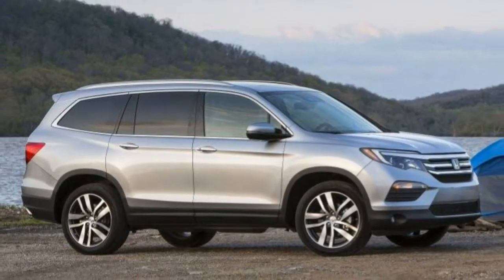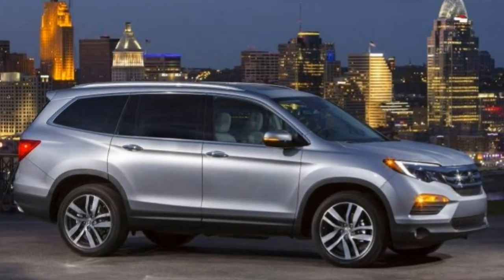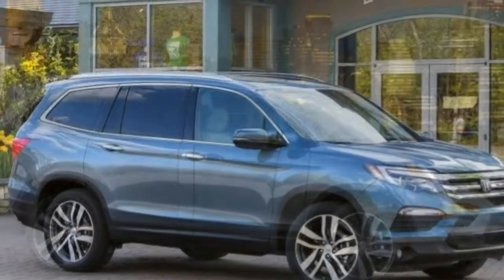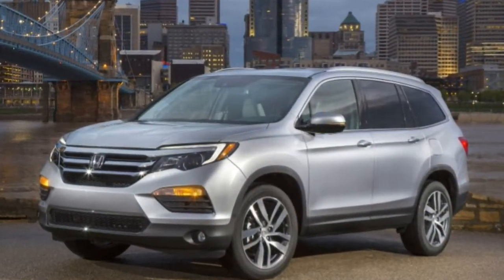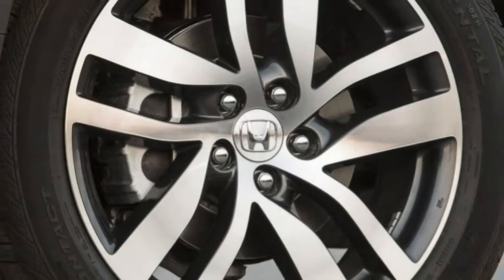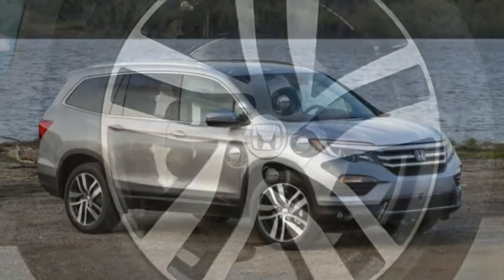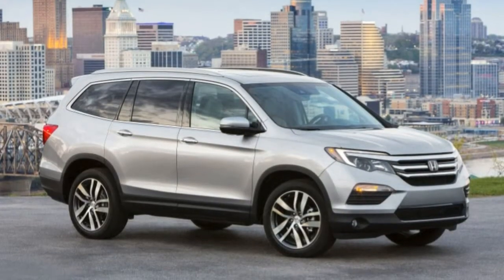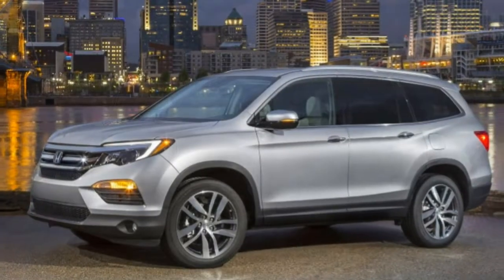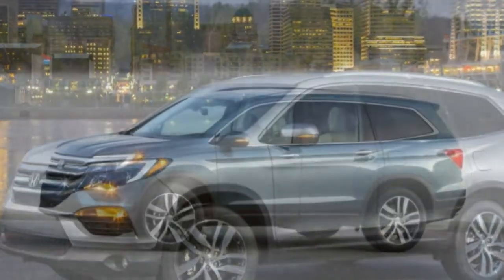Cargo space. It may not measure up against the most cavernous minivans, but the Pilot is near the top of the three-row SUV segment in terms of total cargo space. The fold-flat second and third rows are very useful for big items, and there is generous storage in the rear load floor for luggage.